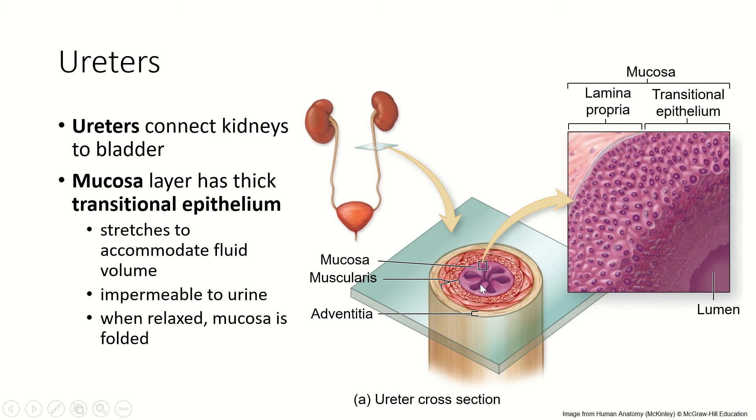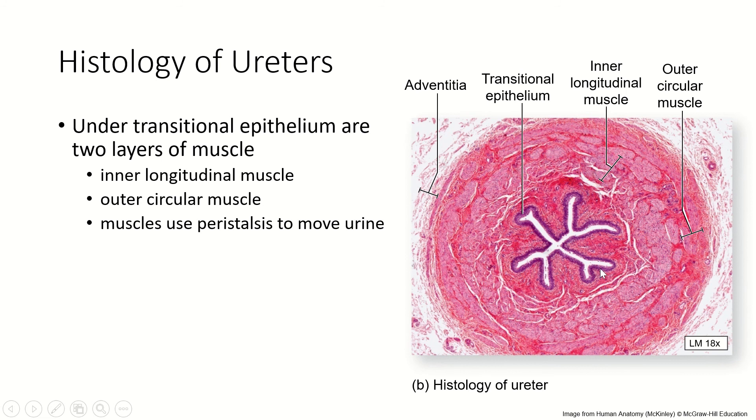When it's relaxed and not stretched accommodating urine, the mucosa is all folded up. This is what it looks like on a microscope slide — you can see the mucosa is folded up, and it can stretch to accommodate urine.